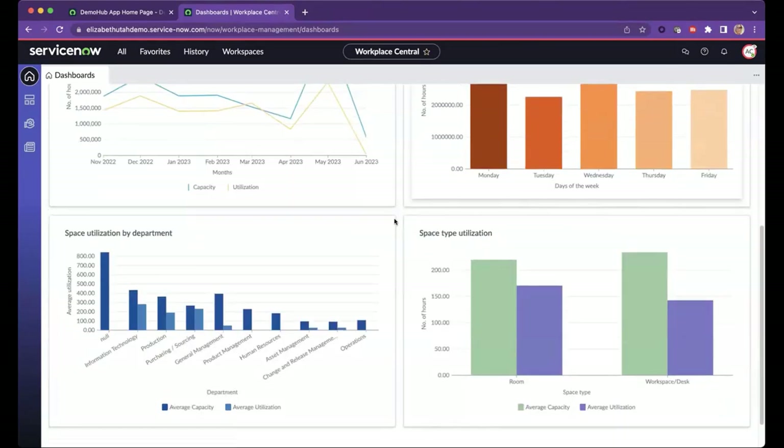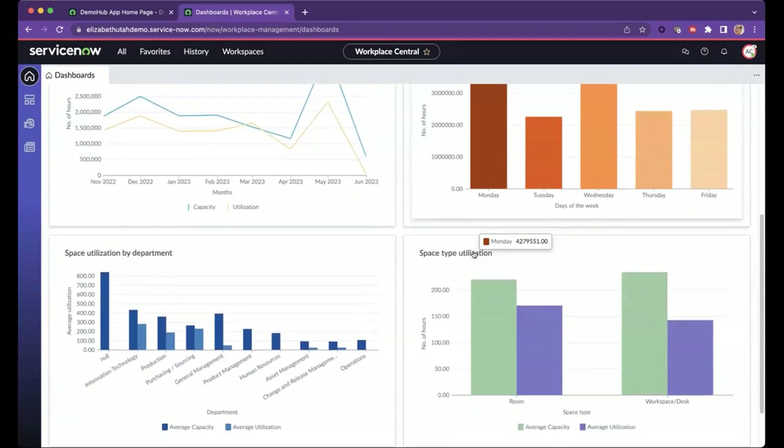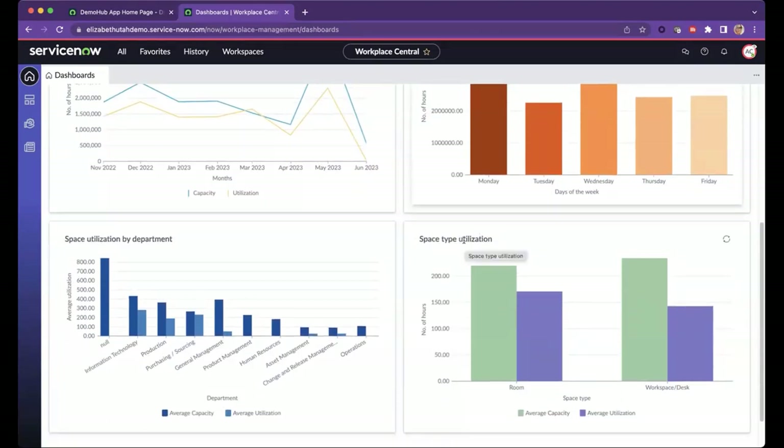Two personal favorites here: first is peak utilization days, which helps you understand when employees are typically coming into the workplace. From talking with customers, we're hearing that Mondays and Fridays tend to be quieter, with peak utilization on Tuesday, Wednesday, and Thursday. Another favorite is space type utilization — here we have rooms versus workspaces or desks — helping you understand whether employees tend to make room reservations like conference rooms or prefer quiet individual workspaces. All calculations and definitions of utilization are documented on docs.servicenow.com.